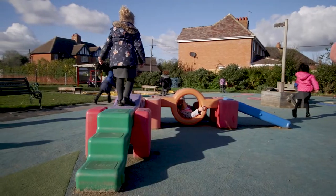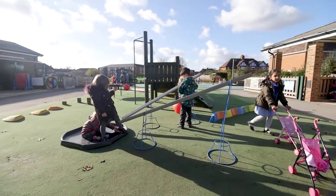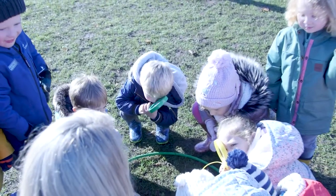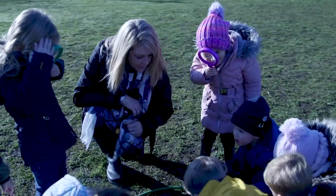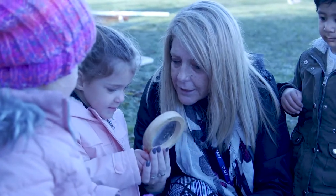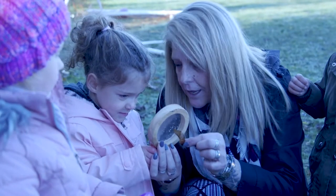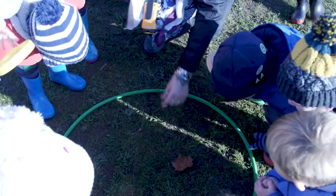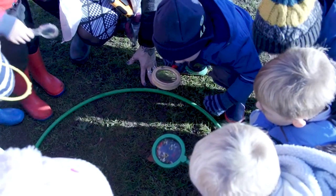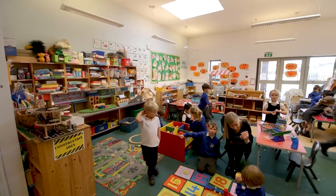We've got a garden especially for foundation stage children — it's an outdoor classroom, a classroom with the sky, where they can explore, learn, and play. Everything we do inside, we want to bring to the outside. We also have a forest school site, key particularly for our younger children who go there every week to experience nature, but also for our science curriculum right through the school.